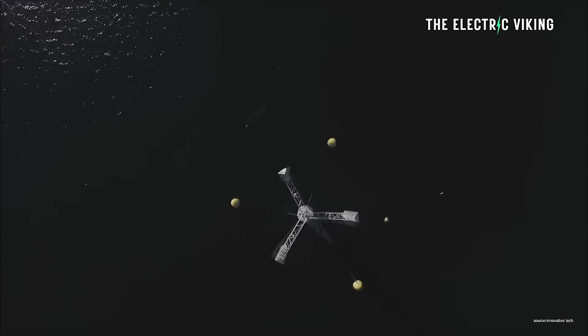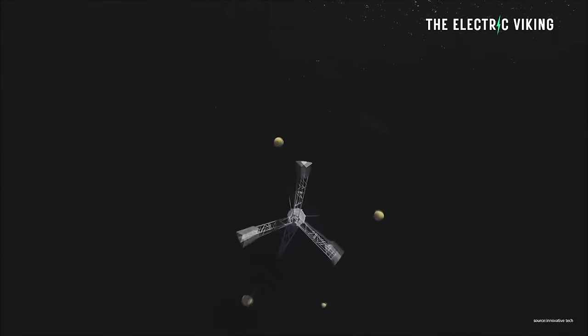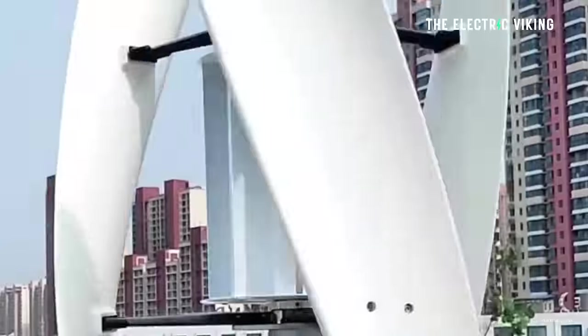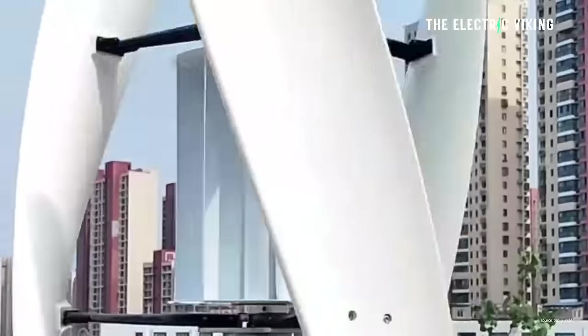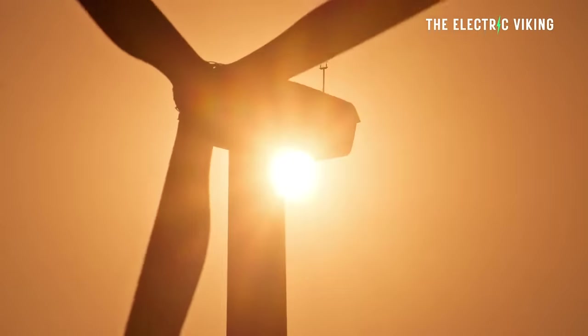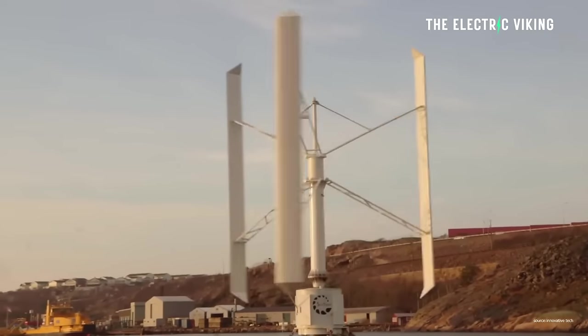The profiles enhance efficiency by 200% and reduce vibrations by 77%, resulting in far better performance. And the incredible thing is these wind turbines already were more efficient than the existing turbines in most wind farms. Now they are just miles more efficient.